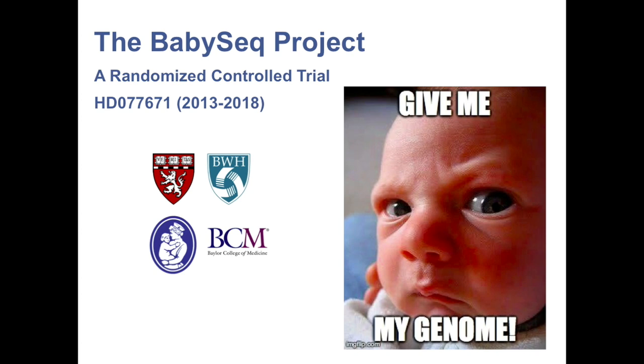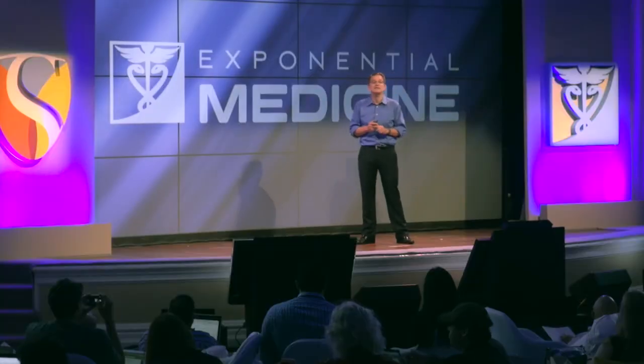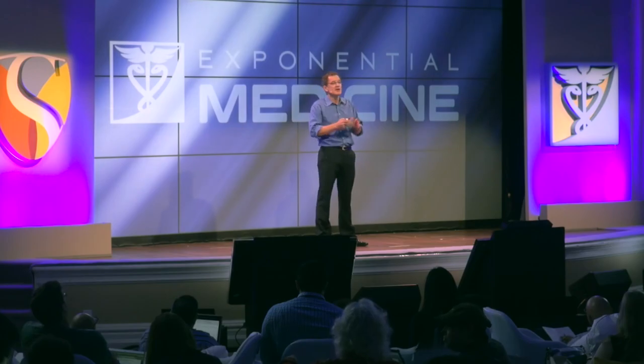If you believe that screening could be beneficial for adults, and there are so many childhood-onset pediatric diseases — then you're probably thinking it would be even better for babies. Indeed, we just got NIH funding to initiate the BabySeq project, where we're doing the same sort of thing in newborn babies. This is a challenge from the IRB to the parents to the doctors on the ward — a difficult study to run. Perhaps if I come here again, I'll tell you some of our early insights from that.